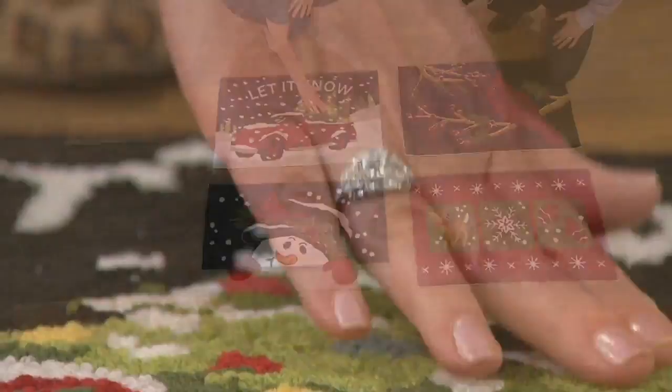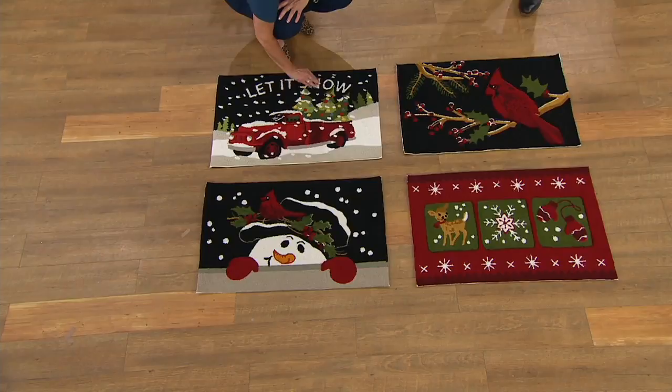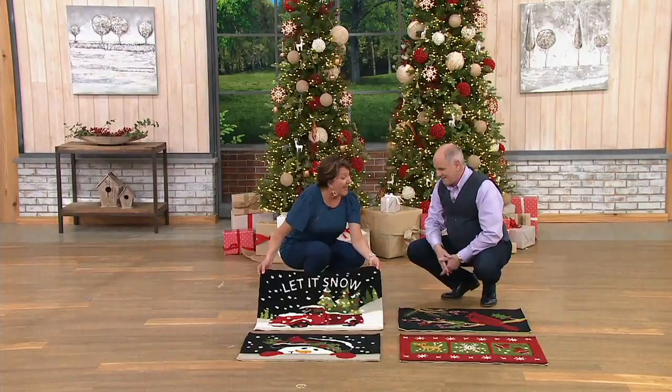This is a size that lends to being perfect in front of the kitchen sink. I love these in front of an entryway — wherever you put these, they're going to instantly give you that pop of holiday cheer, evoke a favorite memory, give you that greeting at your front door so guests come in and say, 'Wow, that's so pretty.' Your house instantly feels like you've decorated.